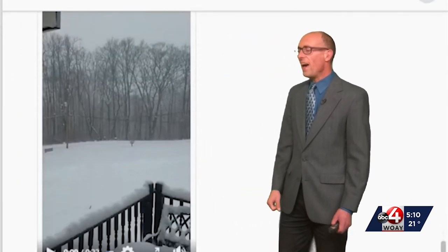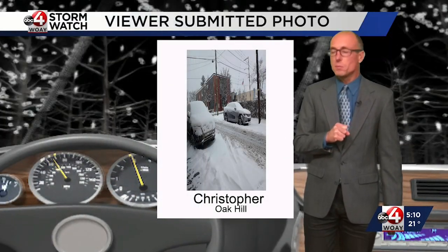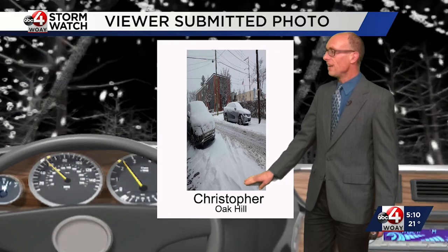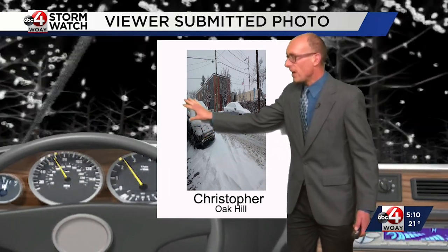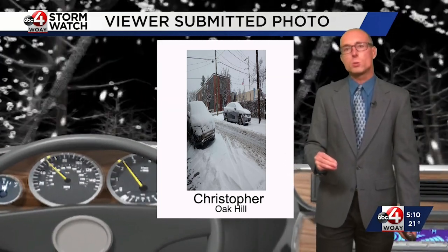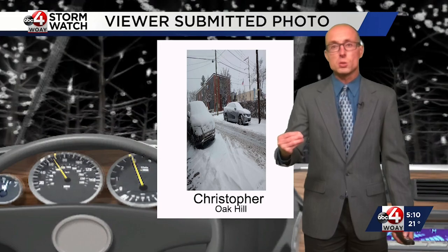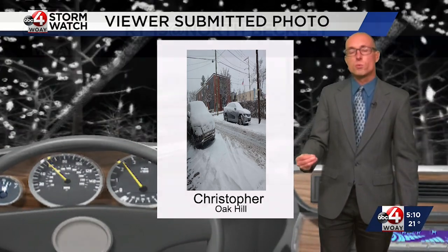We have Kevin in Quinwood with about six inches of snow. Absolutely beautiful. Christopher sent this picture from the Oak Hill area, and the roads are snow covered, so keep that in mind. Dangerous travel going forward through the overnight period, especially as temperatures continue to drop and road salt will not be as effective.